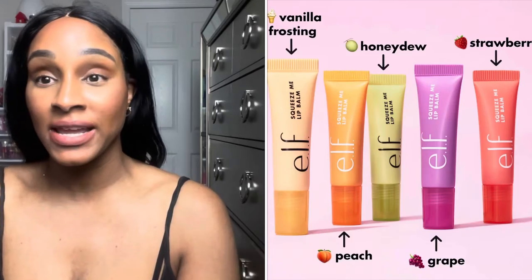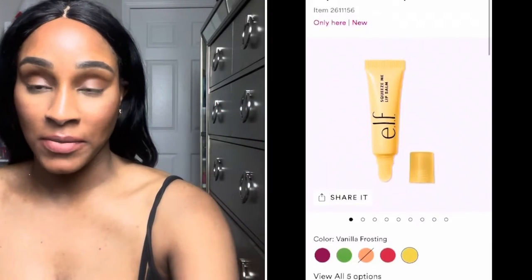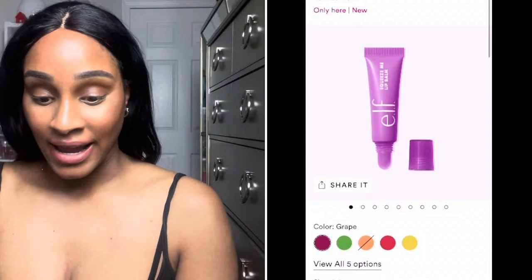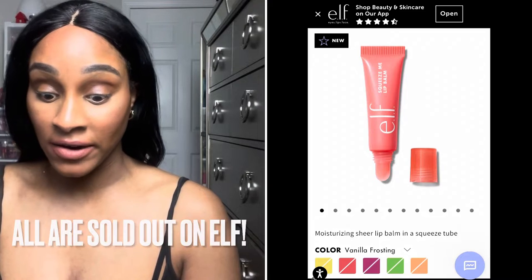Hello everybody, welcome back to my channel. I'm going to be showing you the new Elf Squeeze Me Lip Balm. I got these off Elf's site when it launched and some of the shades were very popular shades, and were selling out very, very fast.